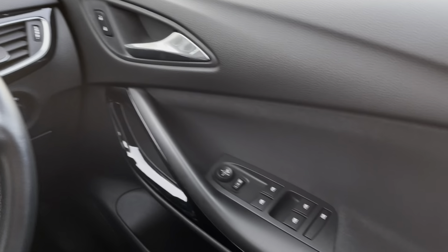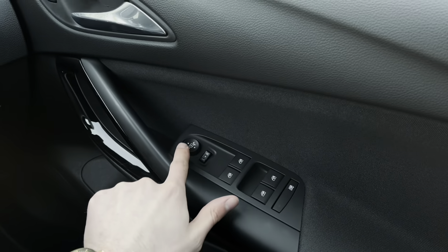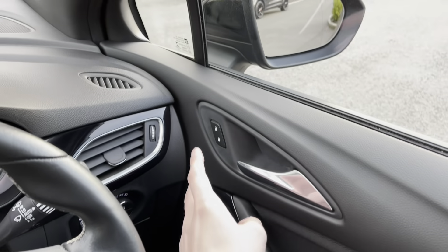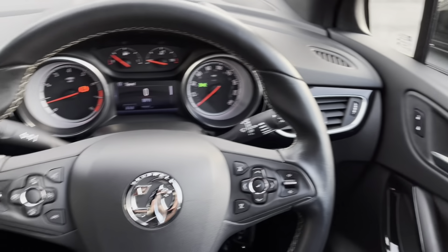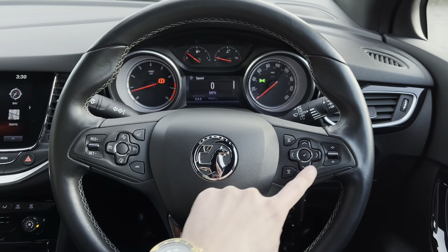Panning to the right, and you are presented with multiple controls, such as window controls, door mirror adjustments, and door locking controls. Various multifunctional steering wheel controls can also be found, such as navigational controls and cruise control.